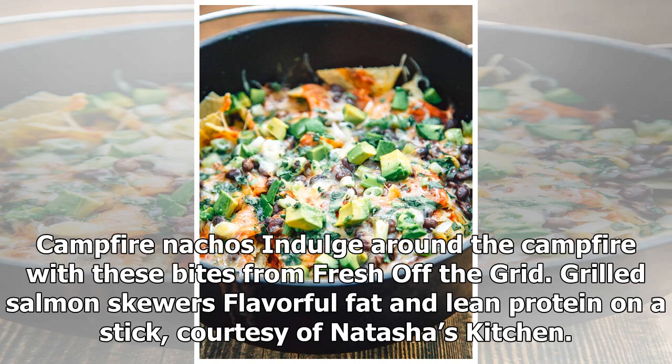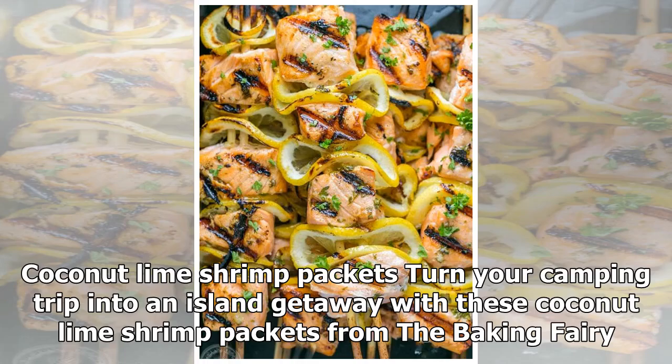Grilled salmon skewers offer flavorful fat and lean protein on a stick, courtesy of Natasha's Kitchen. Coconut lime shrimp packets turn your camping trip into an island getaway, from The Baking Fairy.